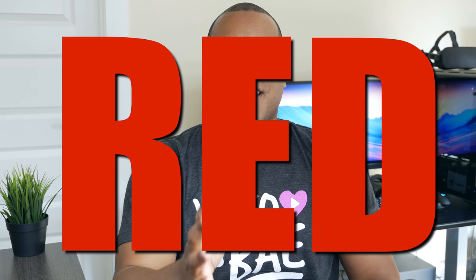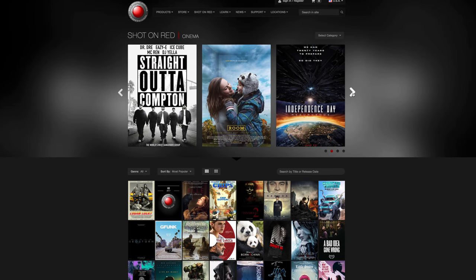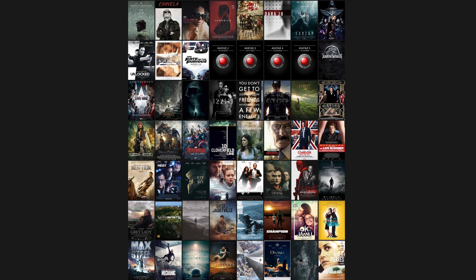Hey, what's up guys? Geno's Best here. When I hear the name Red, I immediately think of a video camera that is very expensive but produces some of the best video you can get. Even a lot of Hollywood directors like to use Red cameras for their movies that you go watch in the theaters.